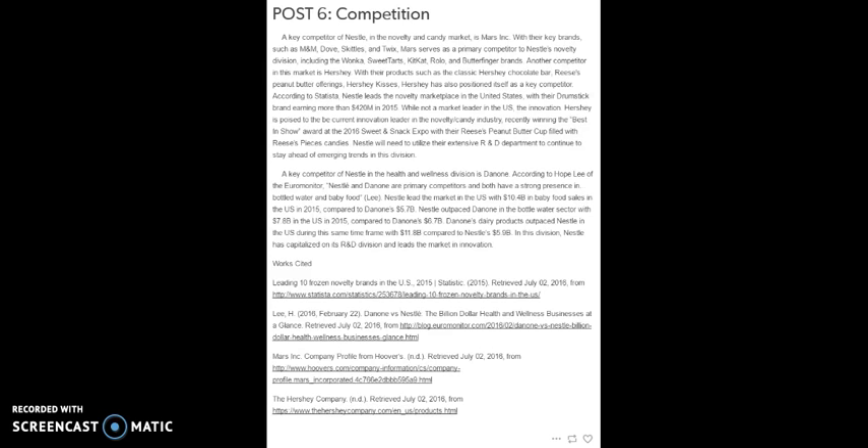A key competitor of Nestle in the novelty and candy market is Mars Inc., with key brands such as M&Ms, Dove, Skittles, and Twix. Mars serves as a primary competitor to Nestle's novelty division, including the Wonka, Sweet Tarts, Kit Kat, Rolo, and Butterfinger brands. Another competitor in this market is Hershey, with their products such as the classic Hershey chocolate bar and Reese's peanut butter offerings. Hershey has also positioned itself as a key competitor according to Statista.